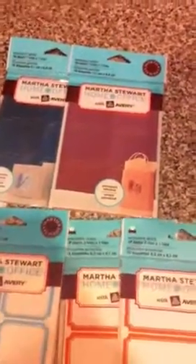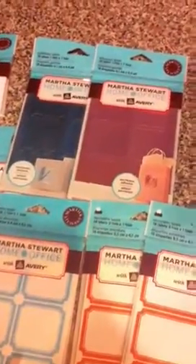Hey guys, really quick I just wanted to tell y'all about some of the labels that I got yesterday from Staples. They are marked $2.99 but they are still ringing up $2.00.